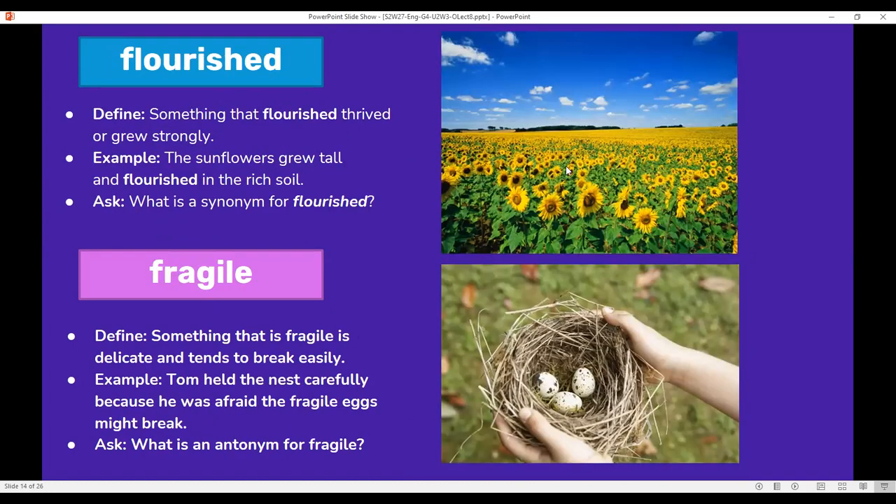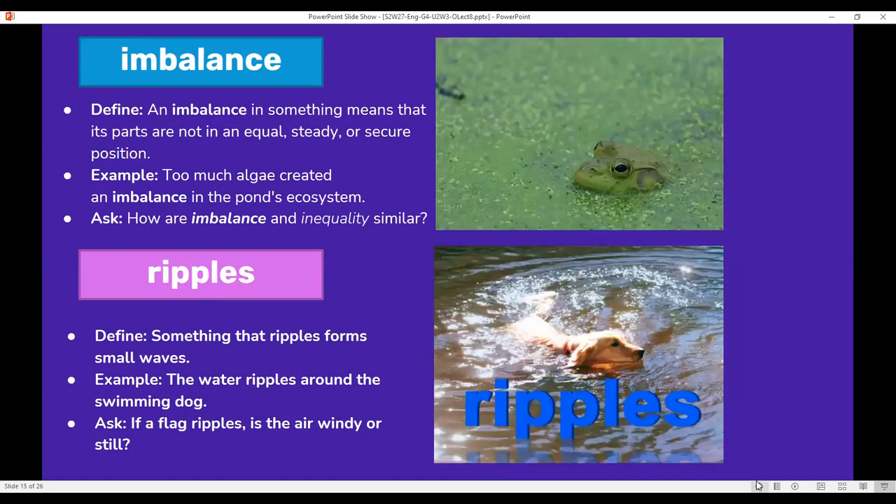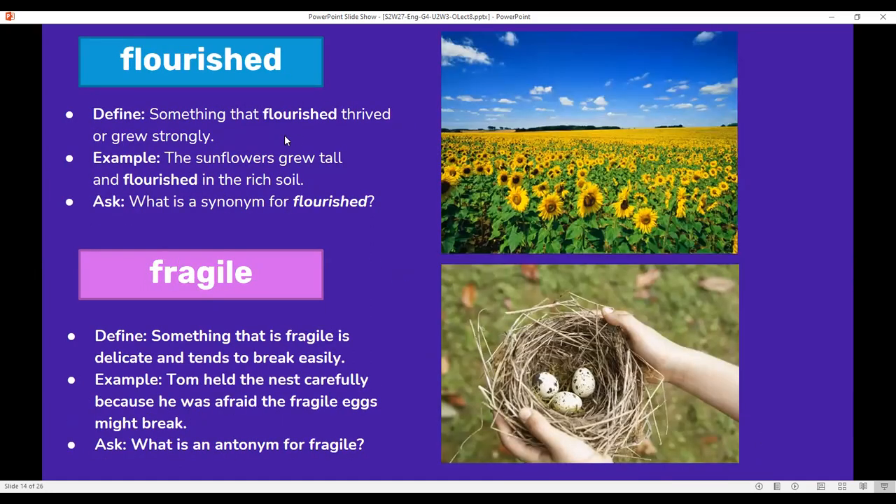Flourished: something that flourished thrived or grew strongly. For example, the sunflowers grew tall and flourished in the rich soil. What is a synonym for flourished?